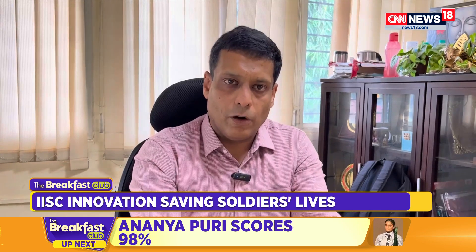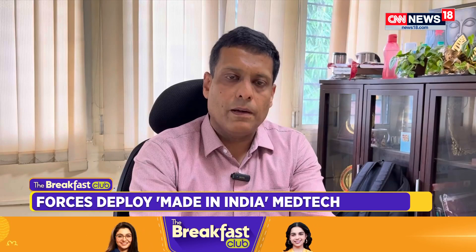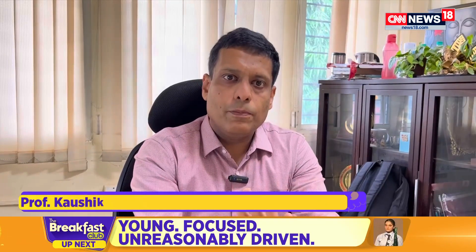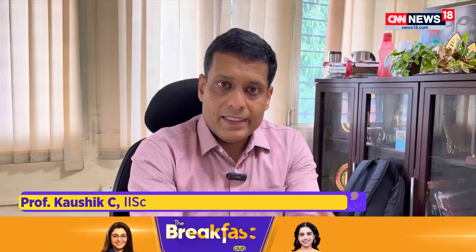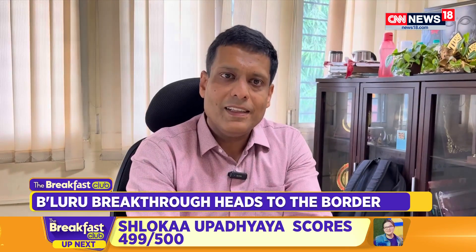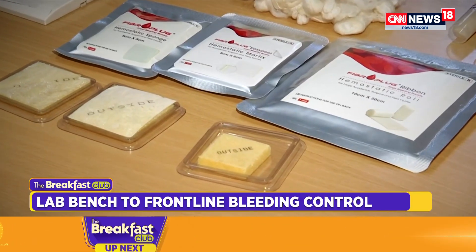When you make a plug or a foam out of chitosan and press it against a bleeding site, it soaks up the blood and triggers clotting processes. Essentially, proteins in your blood start to react with the material and form a gel, which then stops further bleeding. The foam dressing absorbs blood and converts into a gel that seals the injury.